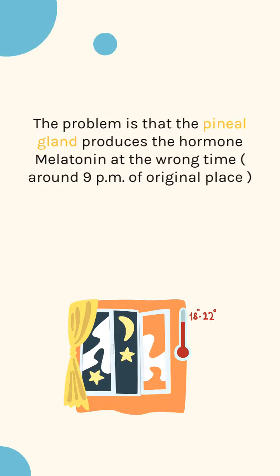The problem is that the pineal gland produces the hormone melatonin at the wrong time — around 9 p.m. of the original place.